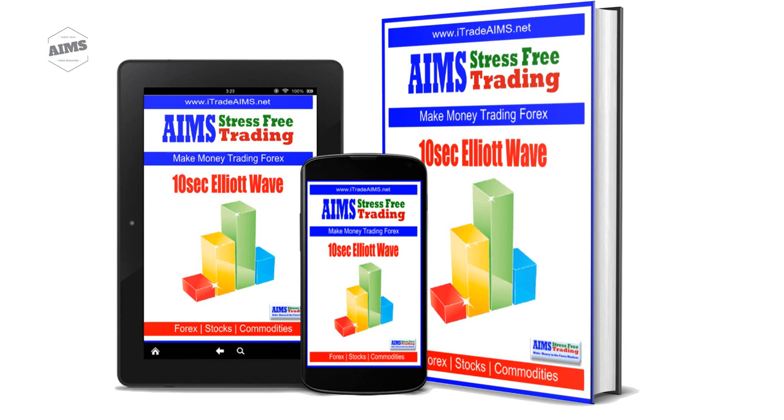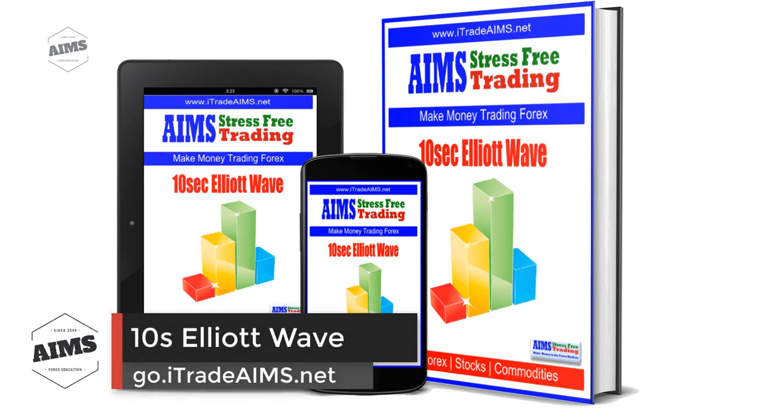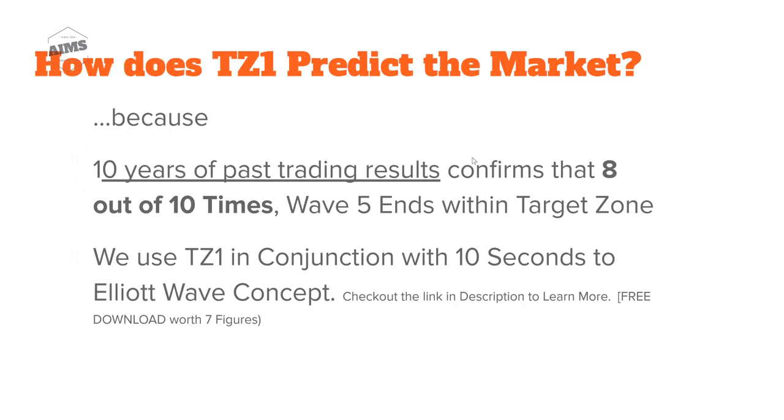If you don't know anything about Elliott Wave, don't worry, because we have a free PDF guide you can download — the link is in the description. Reading that ebook, you will understand this concept in much more depth. Once you sign up to download the free ebook, you will also get access to a video that helps you understand it further. In this video, I'm going to teach you how to use Target Zone One and achieve the 80% win rate.